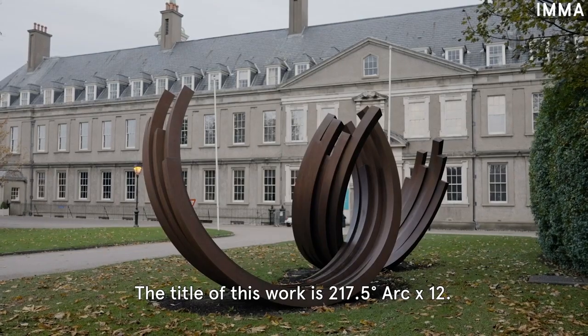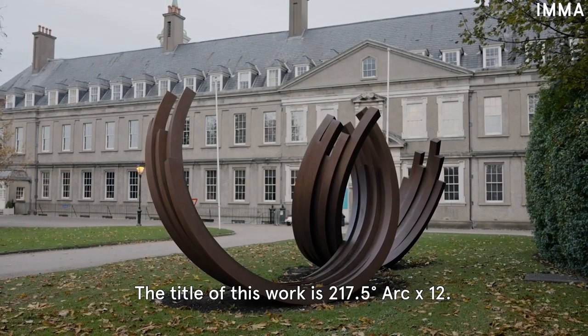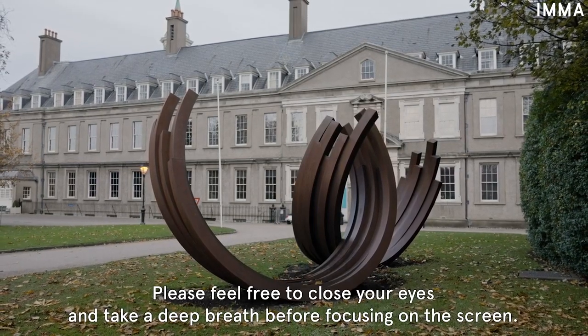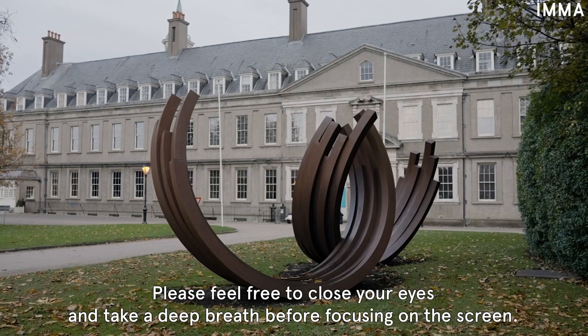The title of this work is '217.5 Degree Arc by 12.' Please feel free to close your eyes and take a deep breath before focusing on the screen.